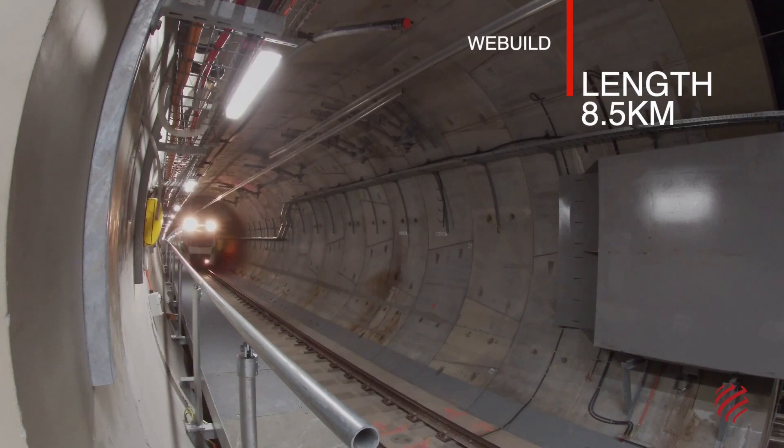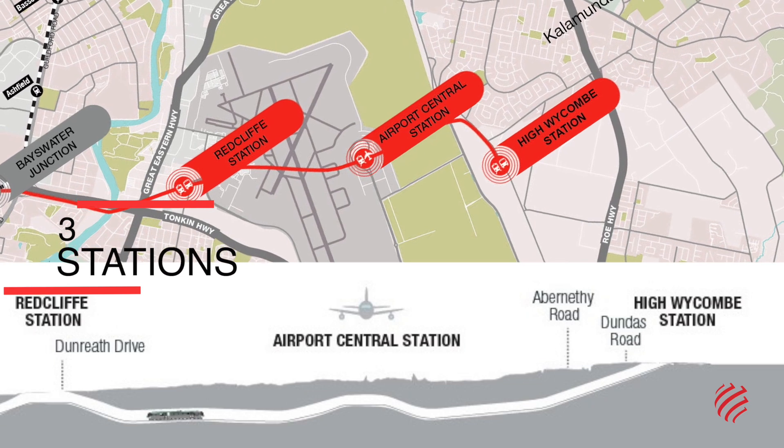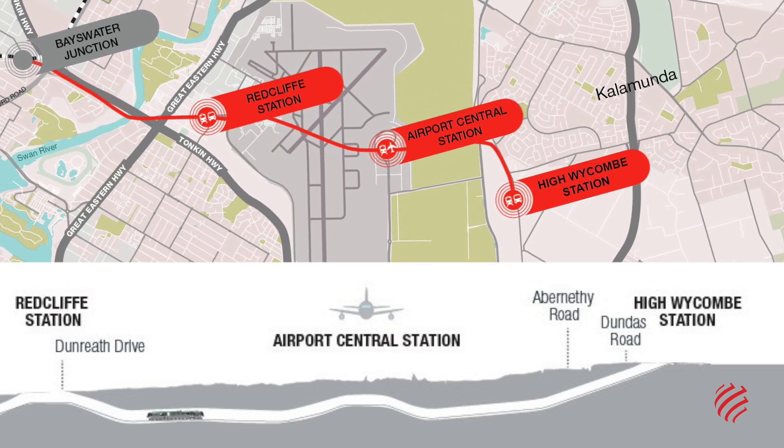8.5 kilometres long, it includes three stations: High Wycombe, Redcliffe, and Airport Central, the city's international airport.